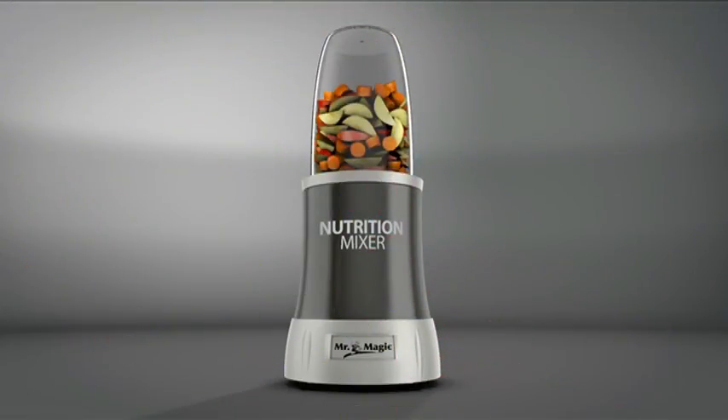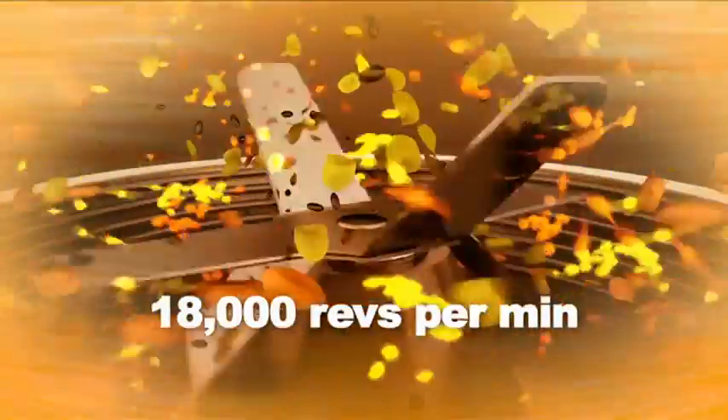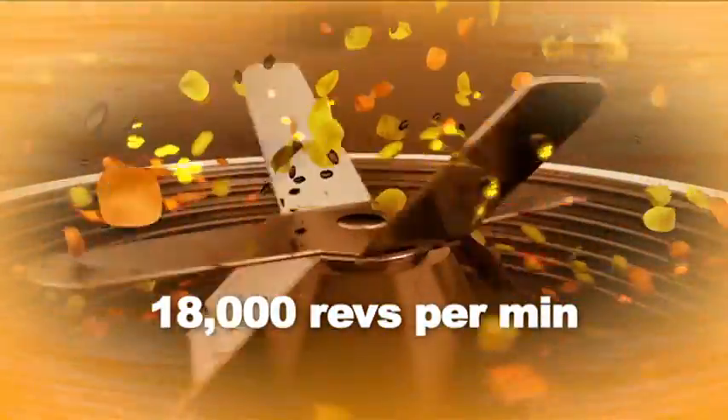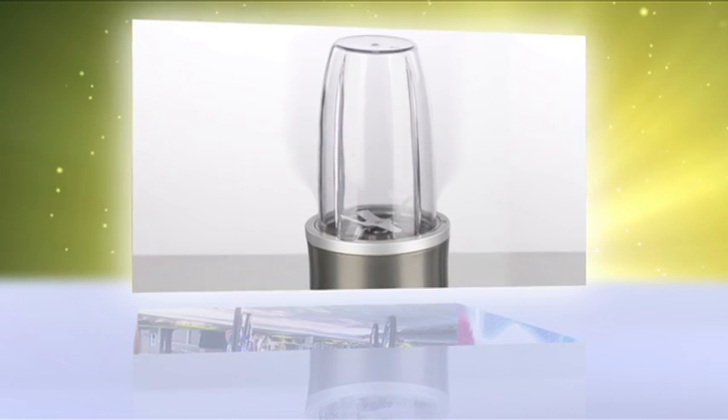The Nutrition Mixer, with its incredibly powerful extractor blades and cyclone technology, releases the nutrients from the cell walls at 18,000 revolutions per minute, extracting the maximum in nutrients for a daily, delicious, healthy vitamin boost.